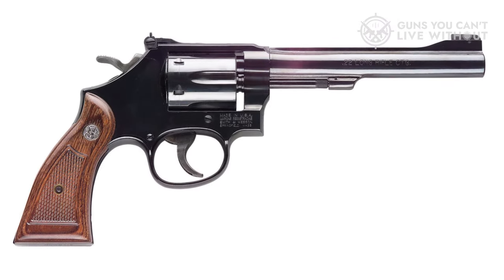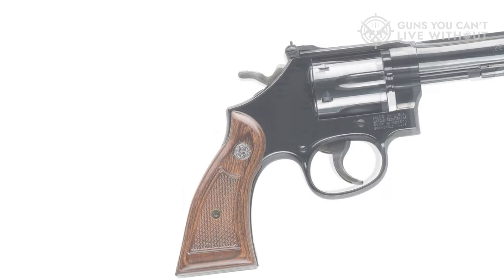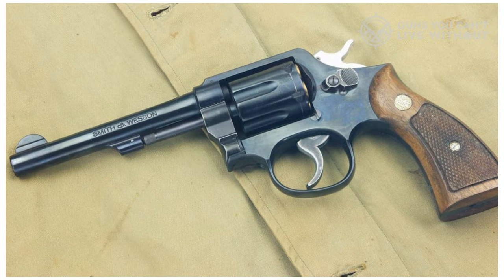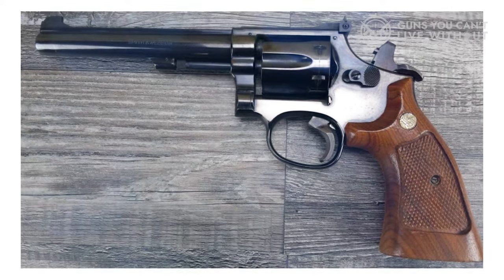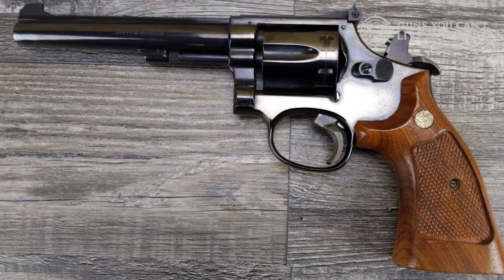Performance-wise, the Model 17 will make even mediocre shooters look close to competition-ready. With a bit of practice, you can expect to hit your mark at a little over 25 yards consistently. However, deciding whether the added performance justifies the expensive price tag is up to you.